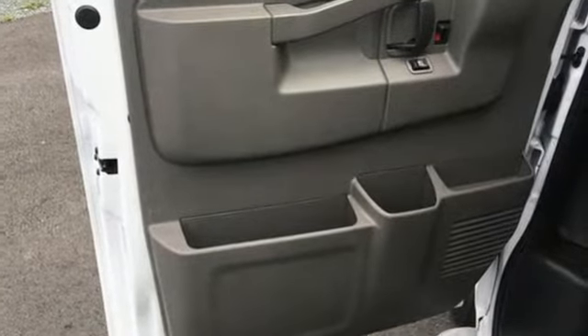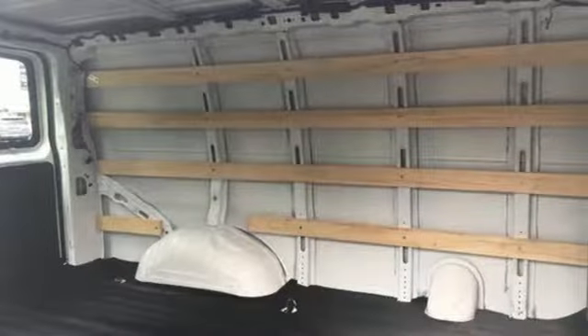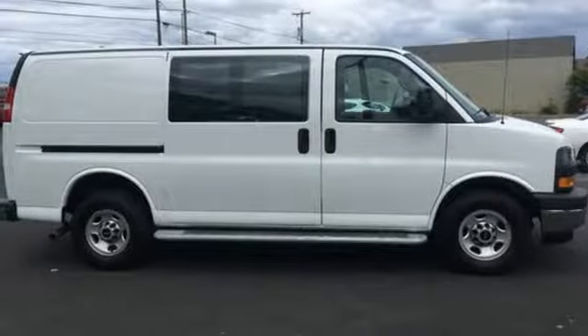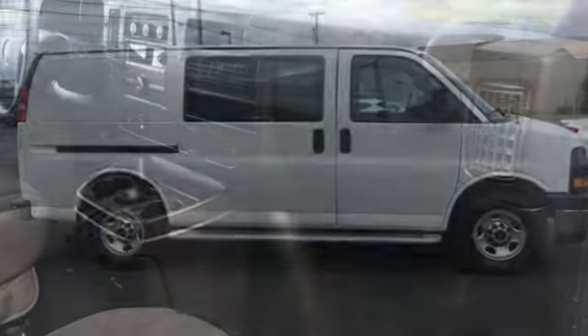Auxiliary audio input, power front windows, manual tilting steering column, two 12-volt power outlets, air conditioning, V8 engine, gas pressurized shocks, and AC power outlet.